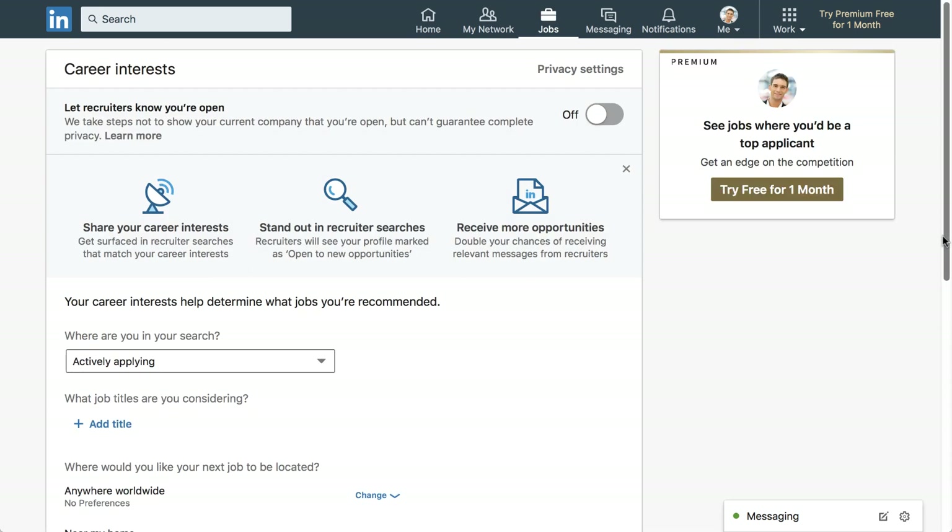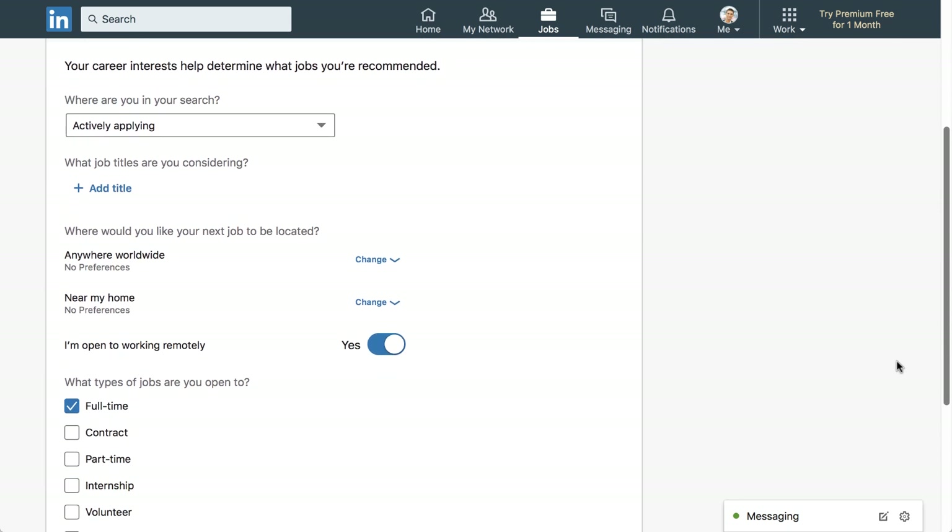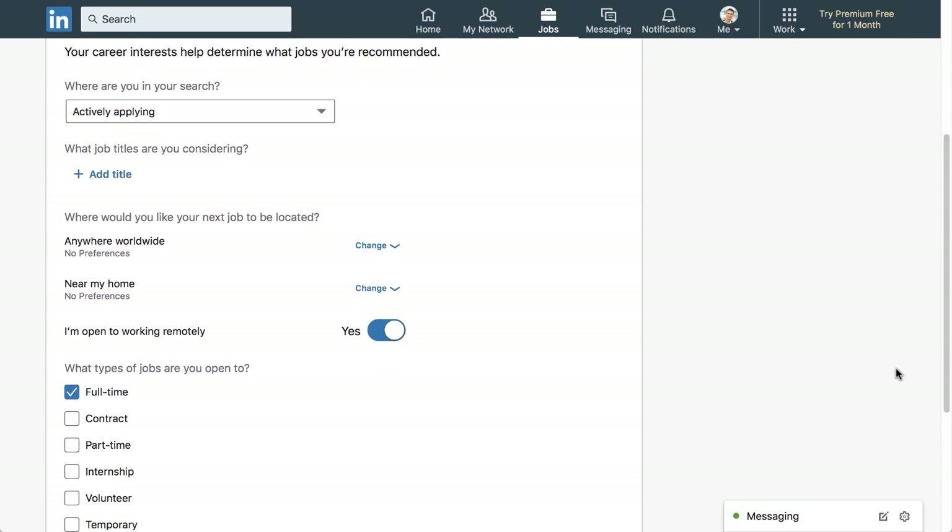This lets you save preferences for the type of job you're looking for, including location, company size, and industry. LinkedIn will then start giving you relevant recommendations and search results. We suggest using Career Interests so you'll have a better chance of seeing jobs you may actually want.